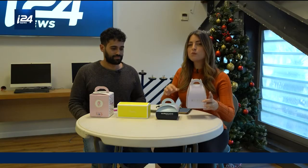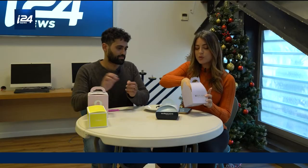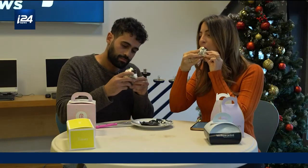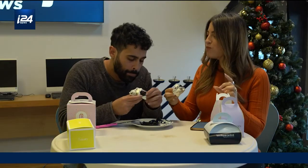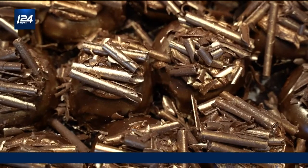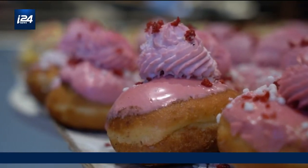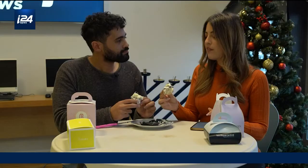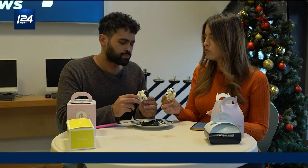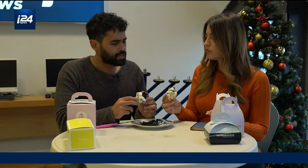First up is Roladin. This is perhaps the most popular donut shop in all of Israel because they turned their donuts into a work of art. We just want to see if they actually taste as good as they look. For texture, we both give it a seven. For appearance, we agree on nine and a half. For filling, Yuval gives it an eight and a half, and I give it an eight. Next one!